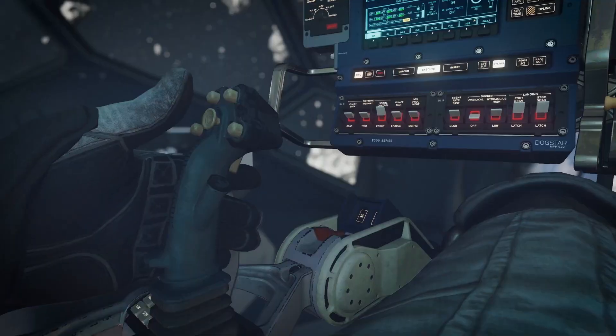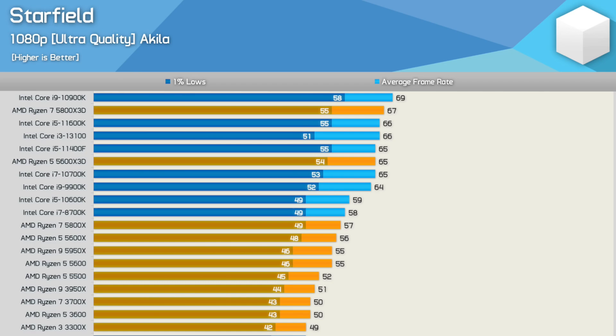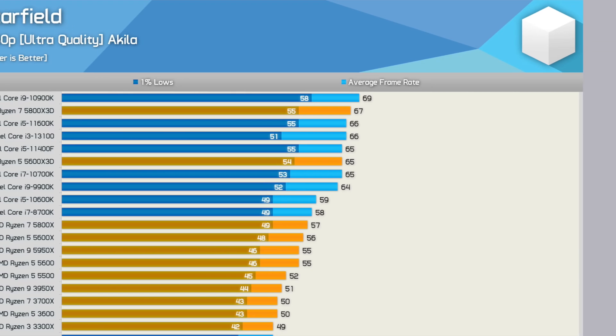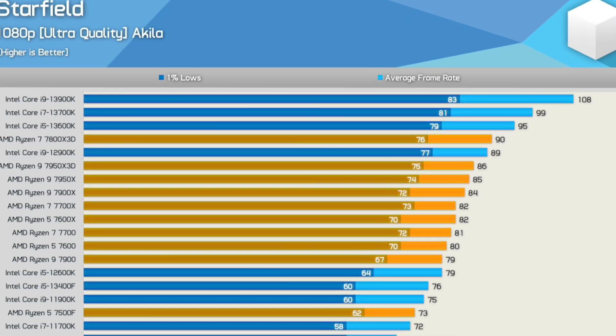The recently launched game Starfield is quite demanding on the CPU. Some last-gen processors struggle to deliver a smooth 60+ FPS experience, even when paired with an RTX 4090 graphics card at 1080p. While it's just one example, it highlights that there will likely be more games in the future that will benefit from faster CPUs right from day one.